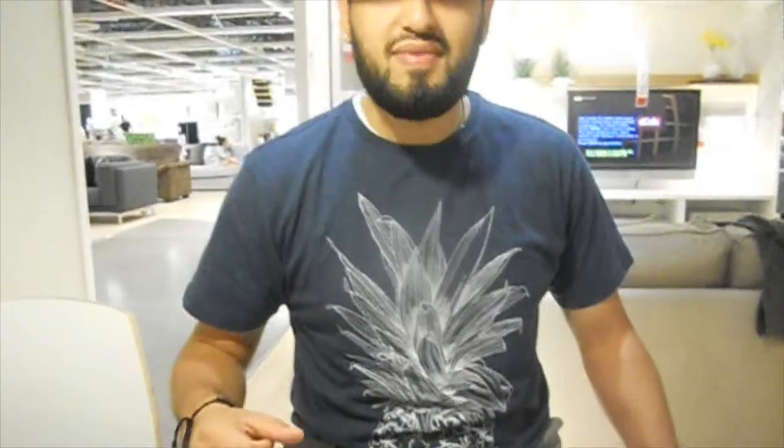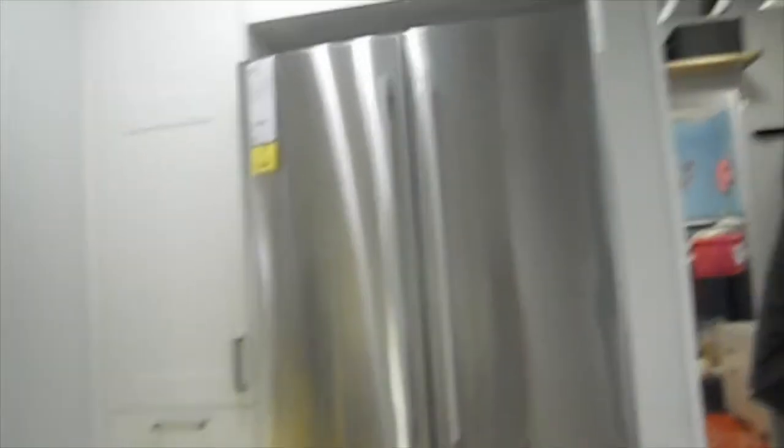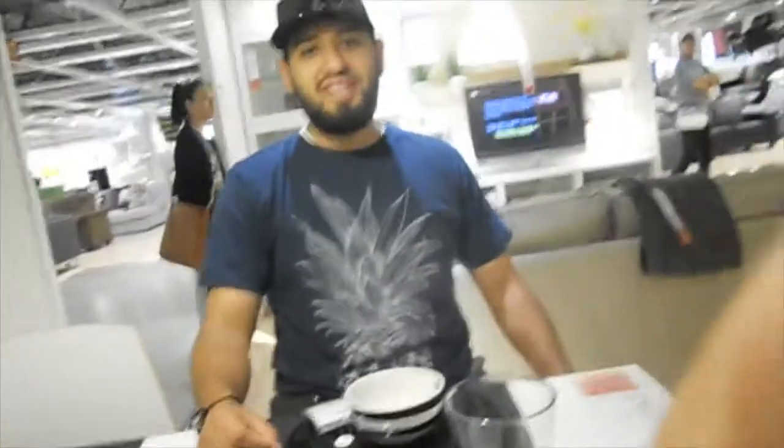We're in Ikea and we're getting this table, you guys — we kind of like it. We're deciding on our colors. We're going to have our fridge, stove, and microwave in silver, so we're matching the kitchen colors. We're going to fix up the living room first. We already figured out the living room colors — they're going to be white, gray, and periwinkle.